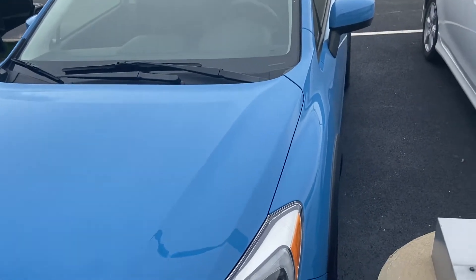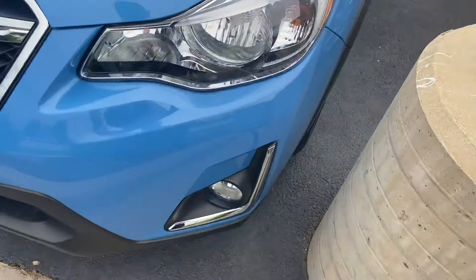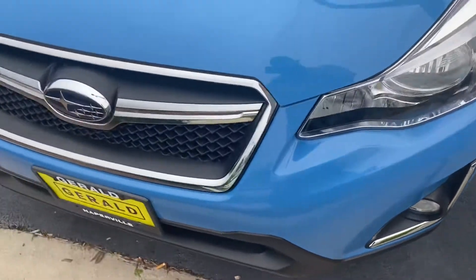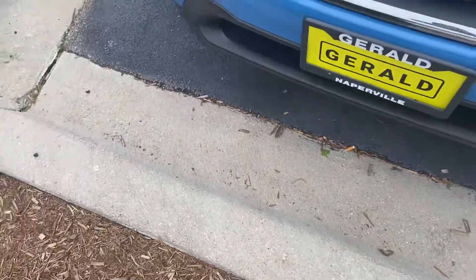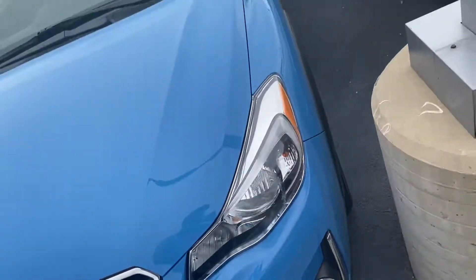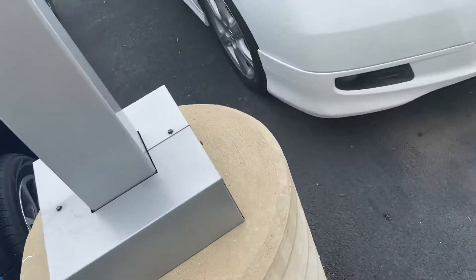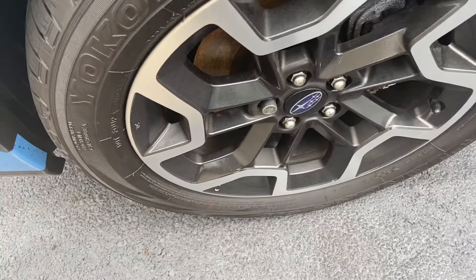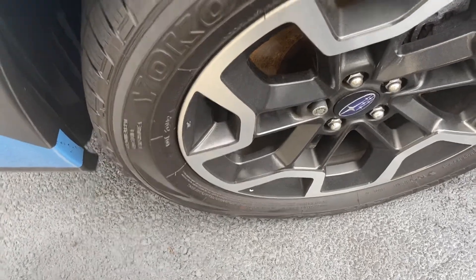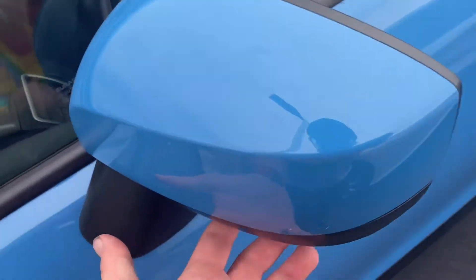This one's in the hyper blue color. You do have your halogen headlamps with your fogs down below, your prominent Subaru grille with your air inlet down below. The hyper blue color looks very nice on the vehicle, along with these very nice chrome and black finished wheels with Yokohama tires.